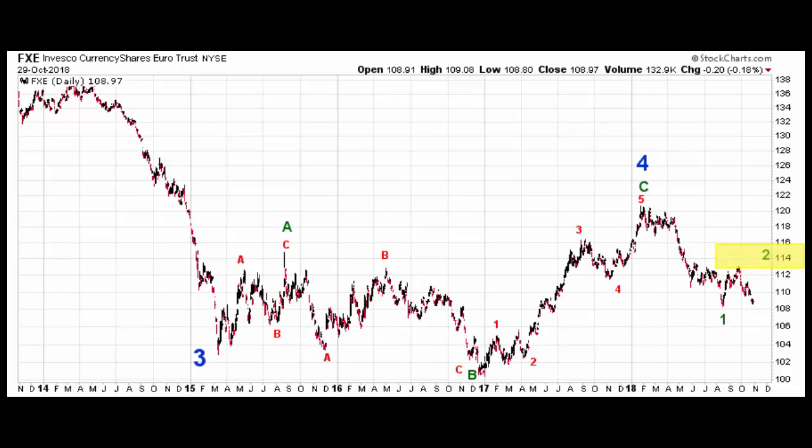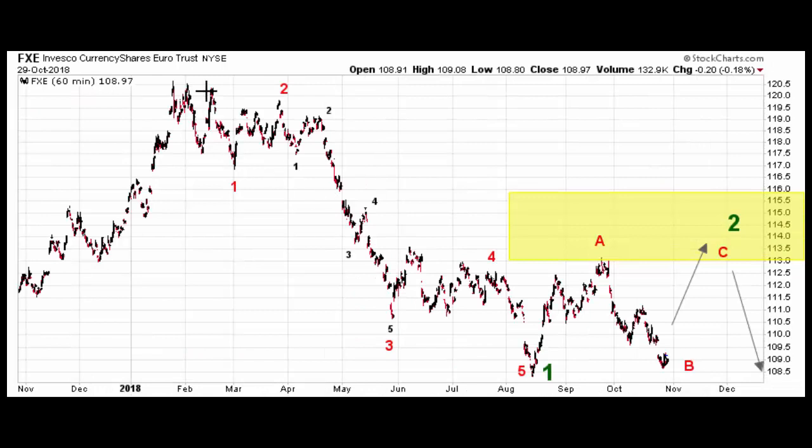So let's go ahead and zoom in on this 2018 action. It's a very nice, trendy five-wave move, further confirmed by the fact that the recovery effort off of the August low is a countertrend move. You can tell that because it's already returned back towards the low. So I think it's heading lower.